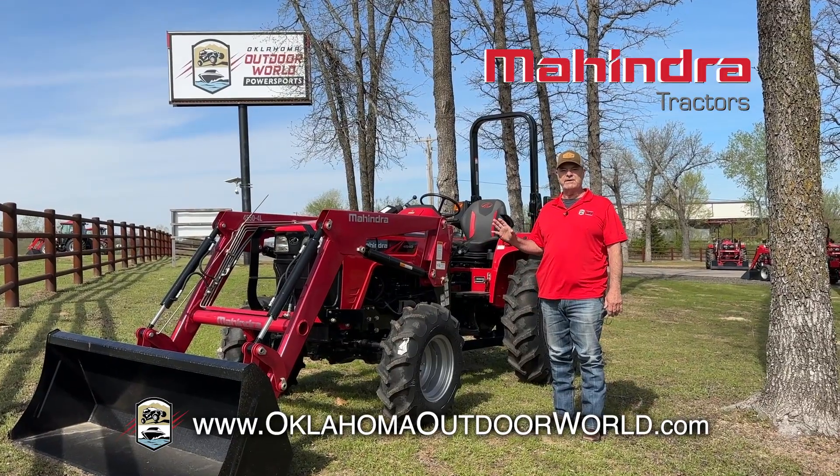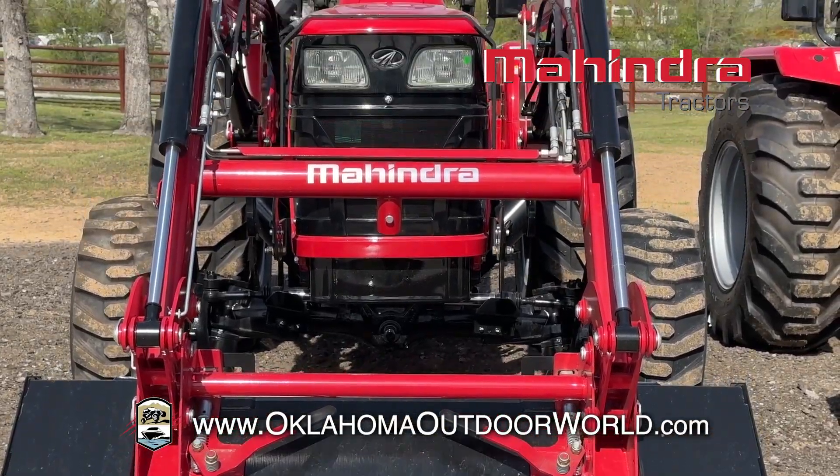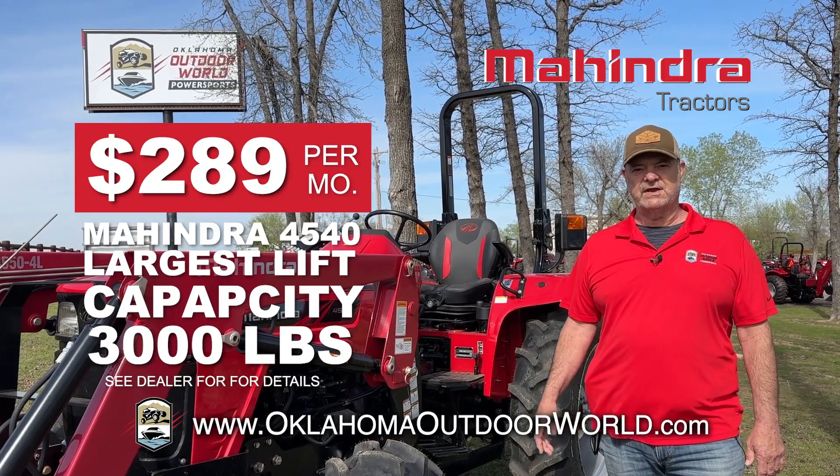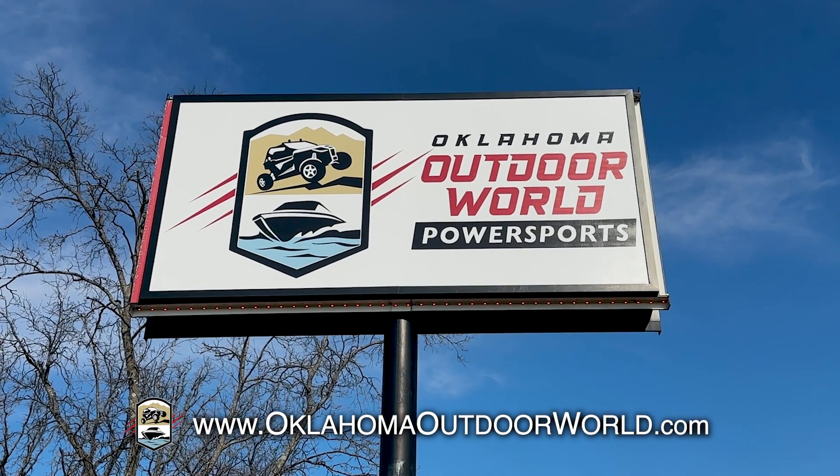This Mahindra 4540 is a workhorse. It's got one of the largest lift capacities in the industry at nearly 3,000 pounds. With our springtime special, get this tractor for as low as $2.89 a month. So come see us at Oklahoma Outdoor World in Sapulpa or shop us online at OklahomaOutdoorWorld.com.